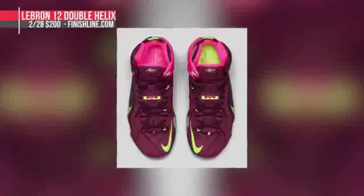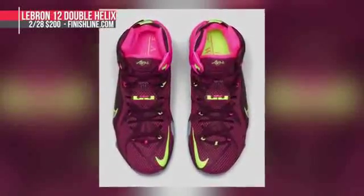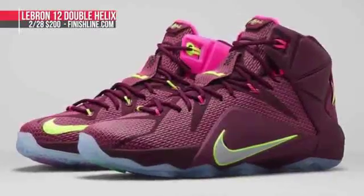Skipping to the present, Nike Basketball is dropping the LeBron 12 Double Helix. Merlot is the main color on the upper, and these kicks have a touch of teal on the medial side. Those are the usual $200, and they drop on Saturday.